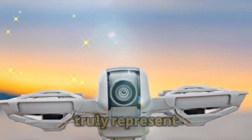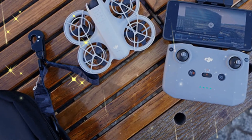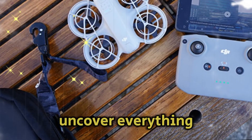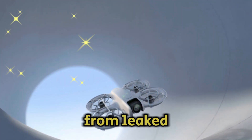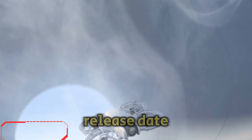But does this drone truly represent the next evolution in consumer aerial gear, or is it just a refined version of what we've seen before? Stick around as we uncover everything we know so far, from leaked specs and rumored capabilities to potential pricing and the anticipated release date.